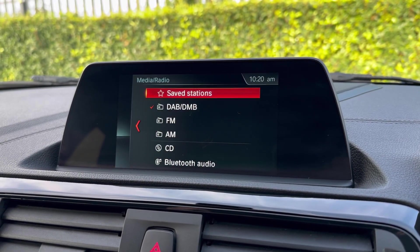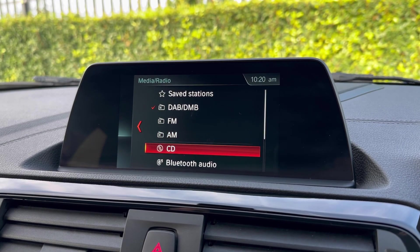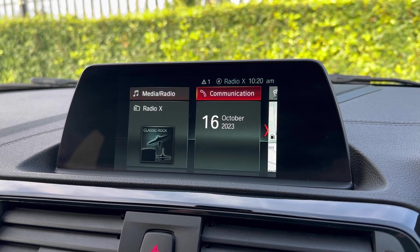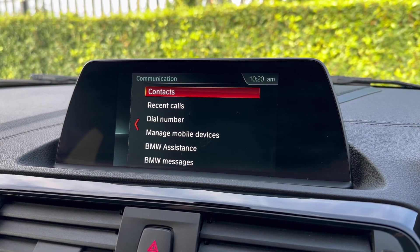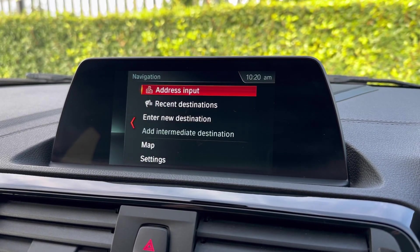On the main media system, starting with media and radio, you've got AM, FM, and DAB offering stations from all across the country, as well as a CD player, USB, and Bluetooth audio for personal streaming. You can also use that Bluetooth for hands-free calling — you can answer incoming calls via the steering wheel controls and save your contacts in the system.